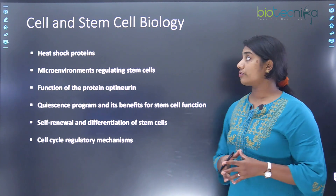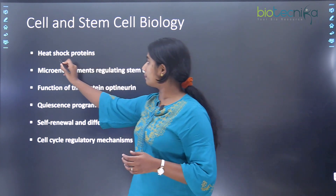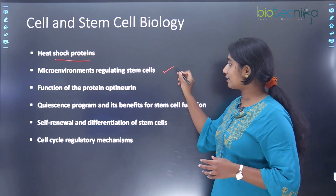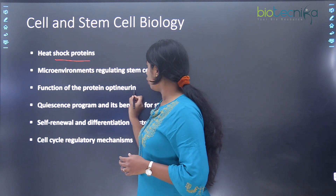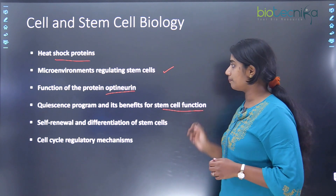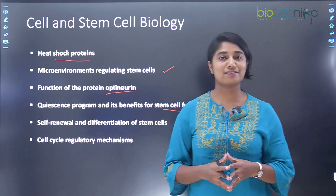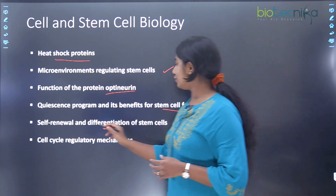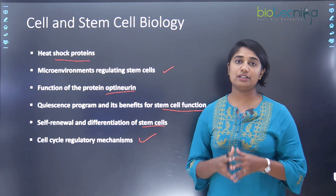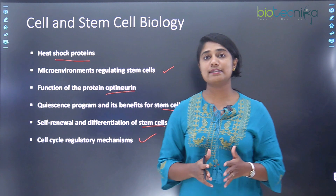The next lab is cell and stem cell biology. Projects here include heat shock proteins (HSPs) and the microenvironment regulating stem cells, the function of the protein optineurin, the quiescence program and its benefits for stem cell function, and the self-renewal and differentiation of stem cells as well as cell cycle regulatory mechanisms.